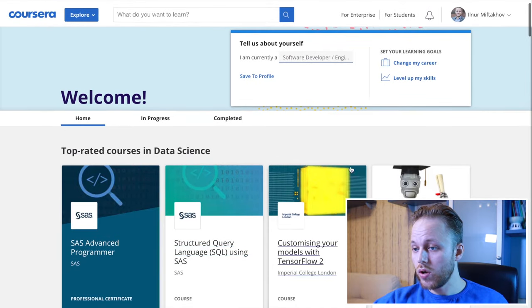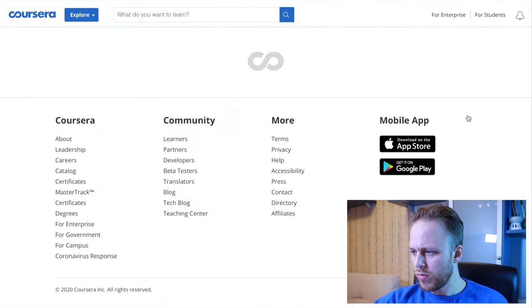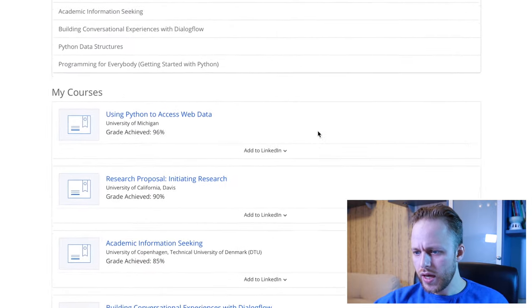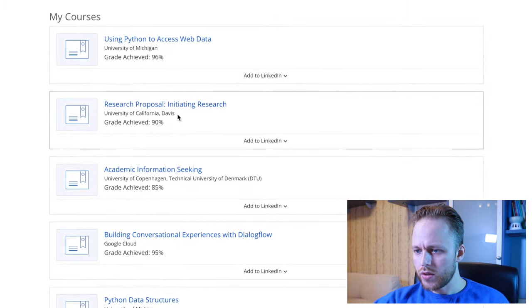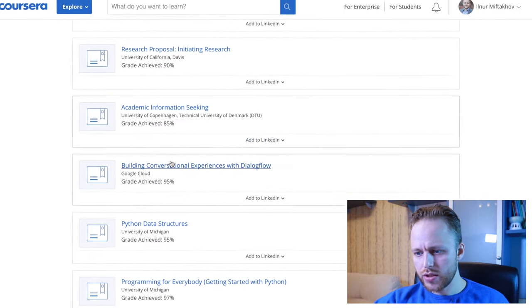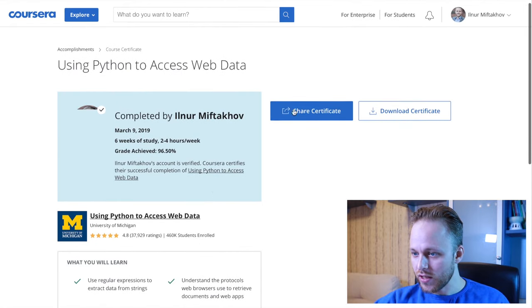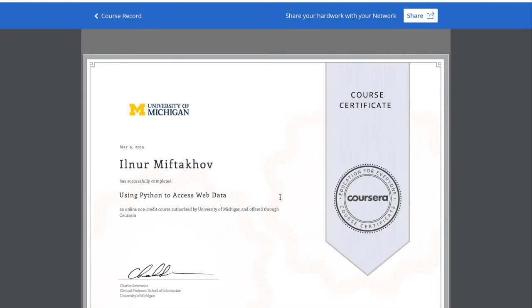Let me now go on Coursera. This is my page here. These are the certificates that I have received. You can see the Python ones, research proposal, academic information seeking, and so on. Let me also show you what the certificates look like. Here it is — you can see the certificates and you can verify them on Coursera's site.